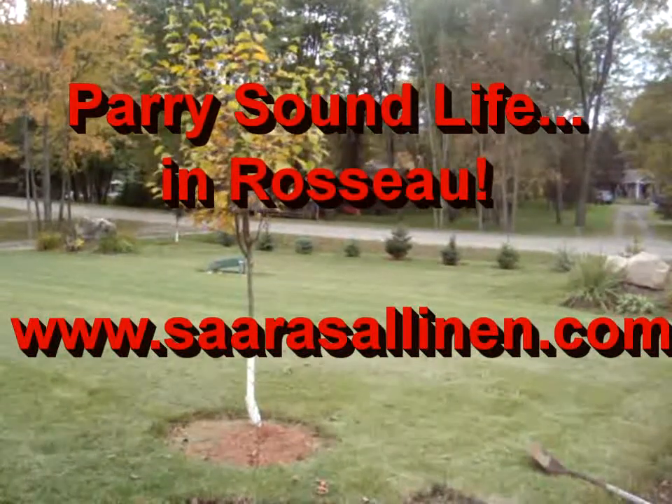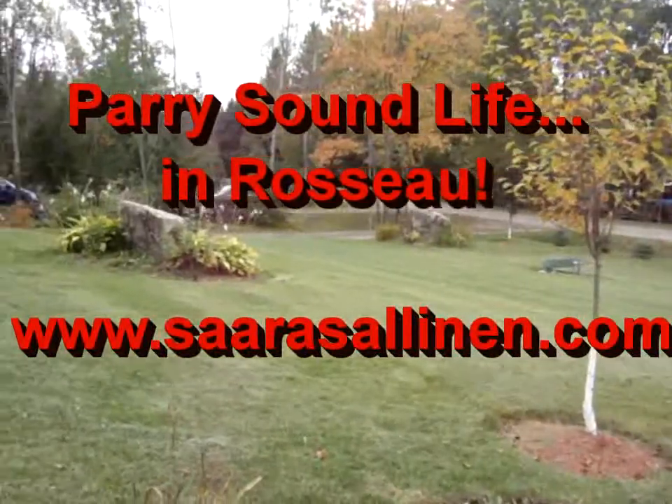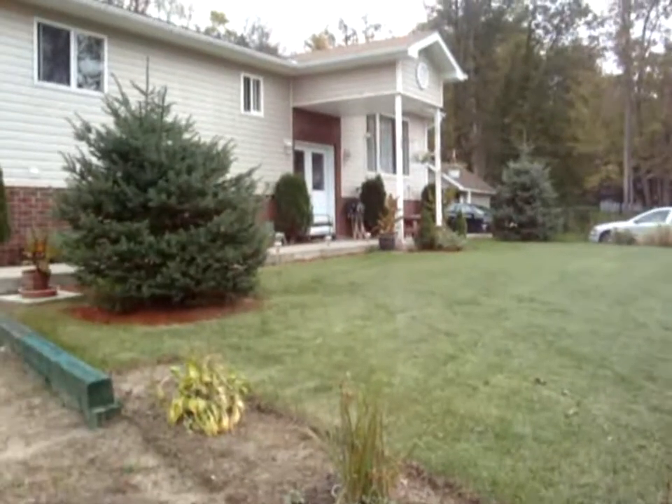Here we are at 50 Maple Street in Rosso — a three-bedroom home with a basement apartment for some income potential.